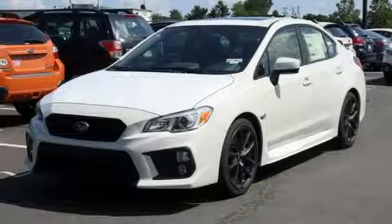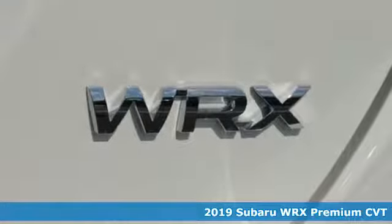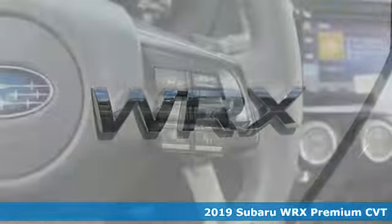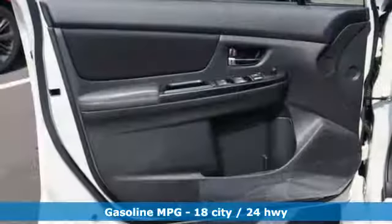Here's a new 2019 Subaru WRX. Once strangers, blistering acceleration and respectable fuel economy now work together in the performance-driven WRX.